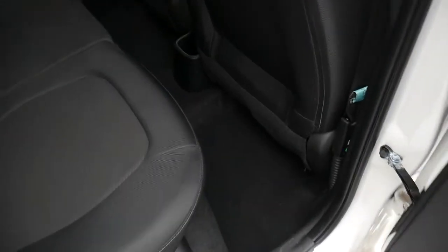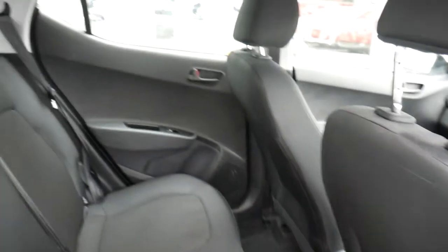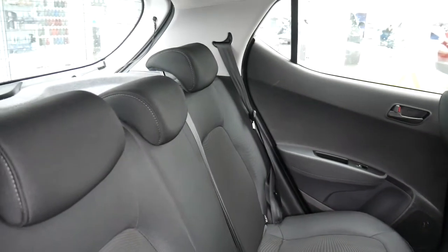It's a one litre petrol engine, so very nippy but very economical with low insurance and low overall running costs. As you can see, it's very roomy in the back with good leg and headroom.